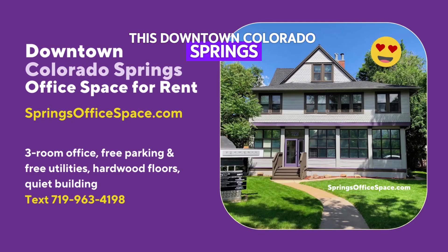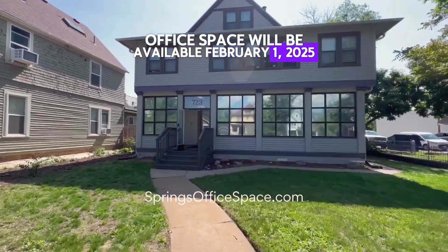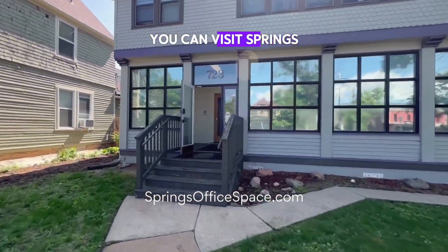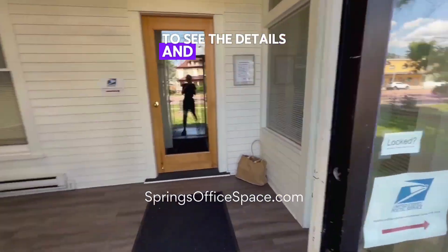This downtown Colorado Springs office space will be available February 1st, 2025. You can visit springsofficespace.com to see the details and the pricing.